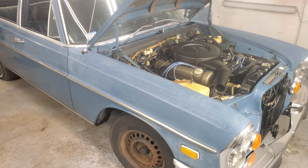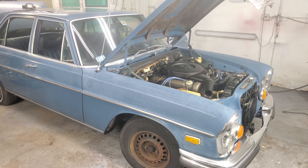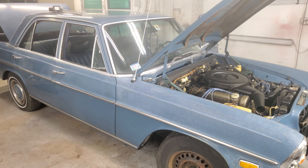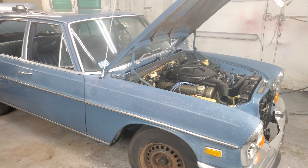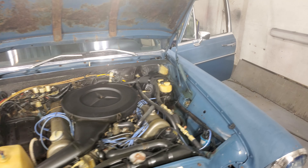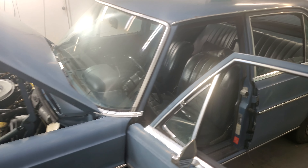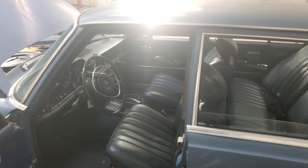They started putting V8s in these — the 4.5s — and people love these. The first time I drove one was back in 2014, and it amazed me going down the highway at 120 plus in a car that was that old. Got me thinking, you know, these are really great cars. Mine was silver with a black roof.